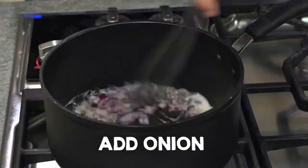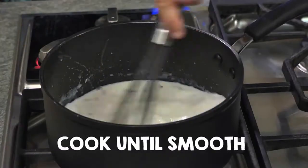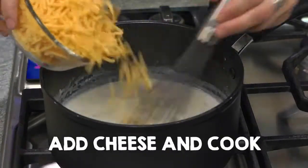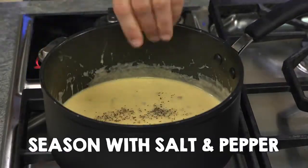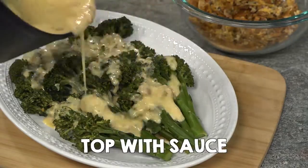Melt butter and add onion. Add flour and mix well. Stir in milk and broth, cooking until smooth. Reduce heat, add cheese and cook. Season with salt and pepper. Transfer steamed broccolini into dish and top with sauce and crumb topping.